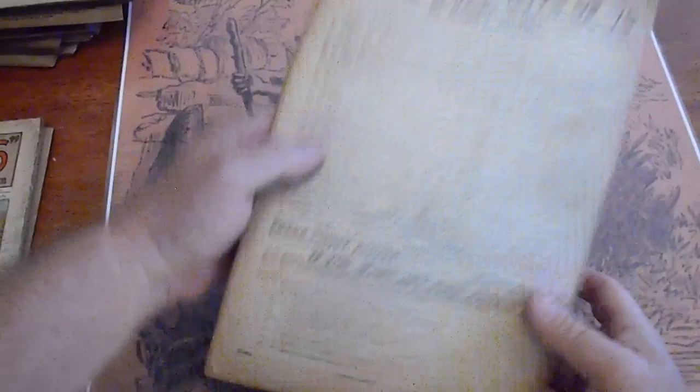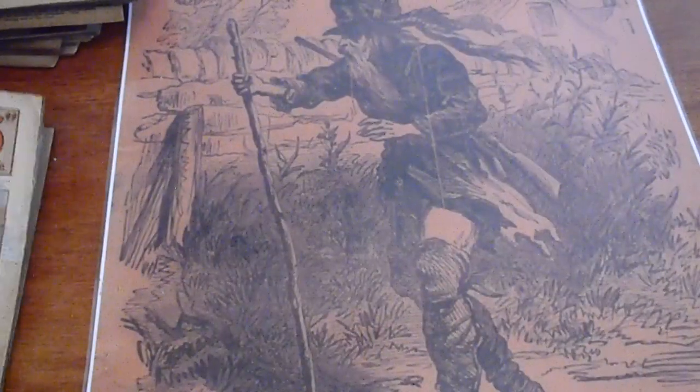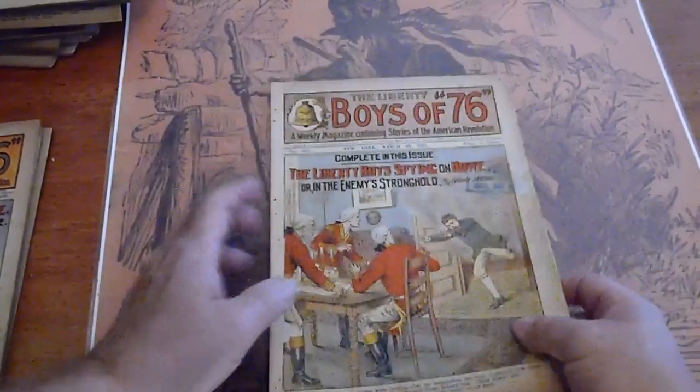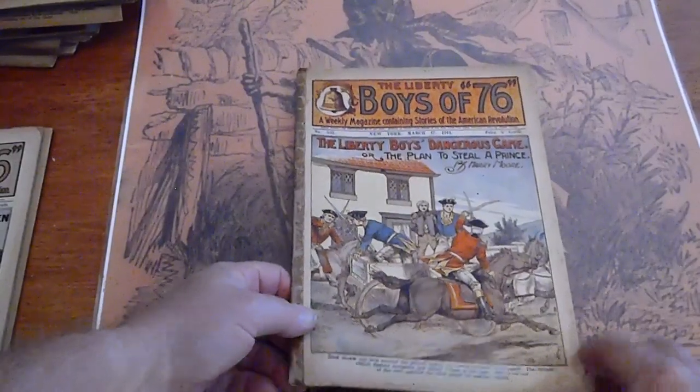Pages of tan. 532. A couple of stain spots down here. Dealer stamp on the front. Back page is going to be missing — yep. Pages of cream. 533. Old tape along the spine. Some discoloration down here. We're in 1911 now.